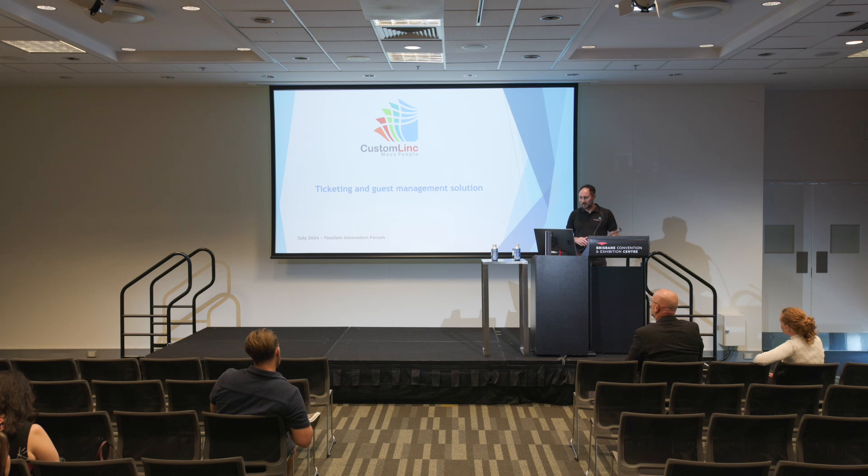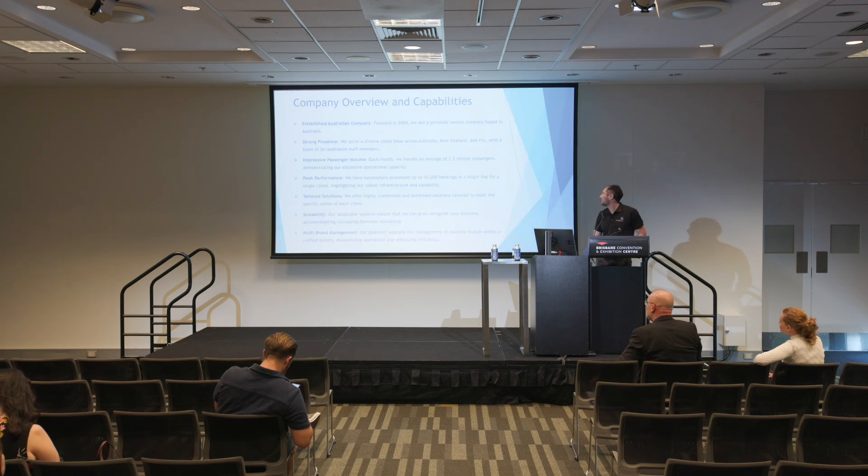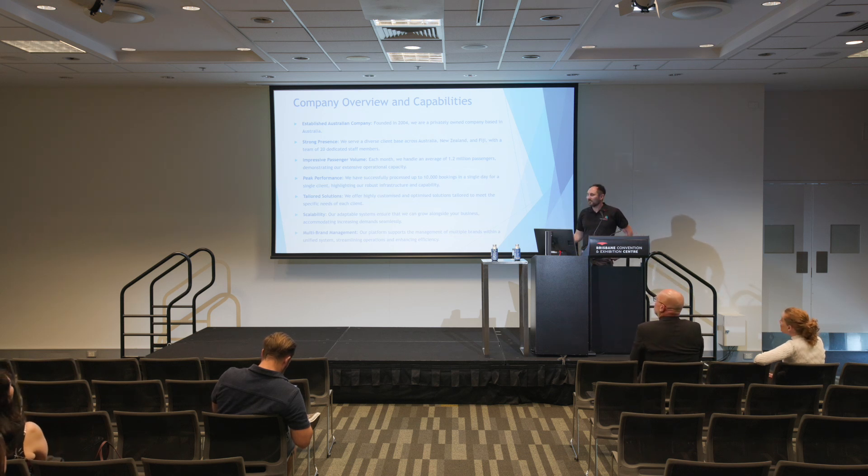So, CustomLink — we are a ticketing and guest management solution. This is just a company overview. We've been around for 20 years, so pretty similar. We're in Australia, New Zealand and Fiji.